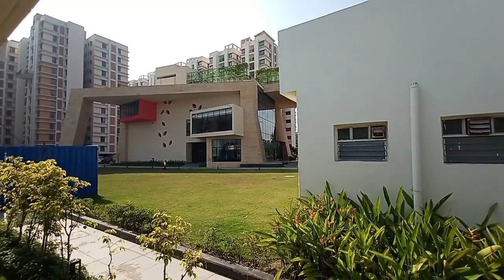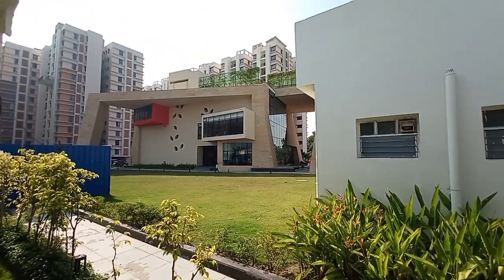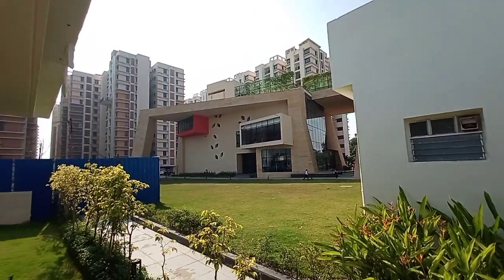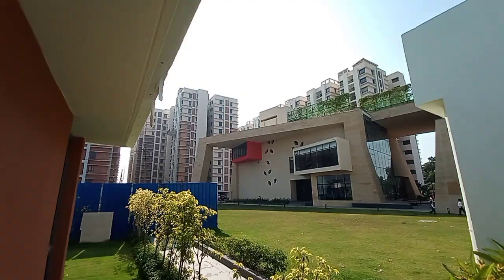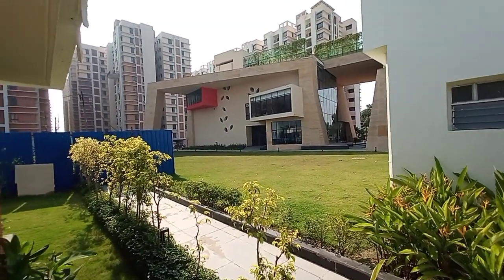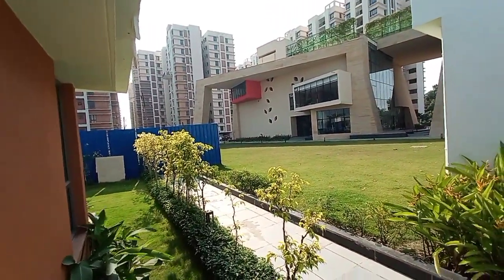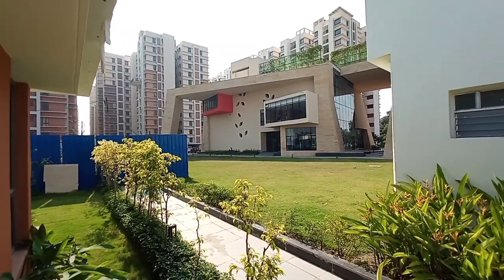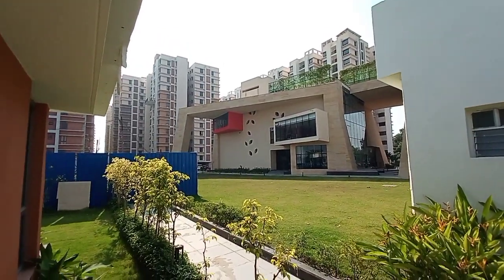Hello everyone, good afternoon. This is one of our high-rise projects, just 10 minutes drive from Toligon's metro station. This is a very premium quality high-rise project with lots of luxury amenities available. We have two varieties of apartments: 2 BHK and 3 BHK.